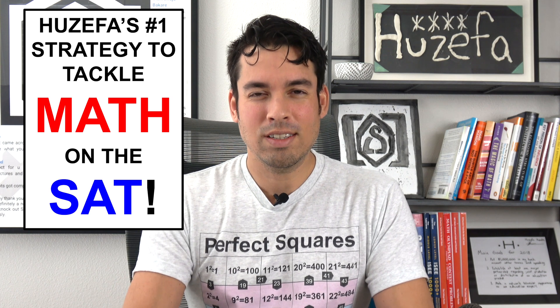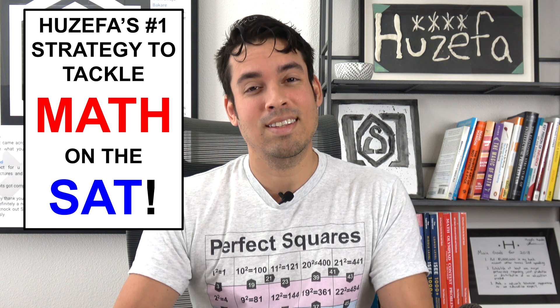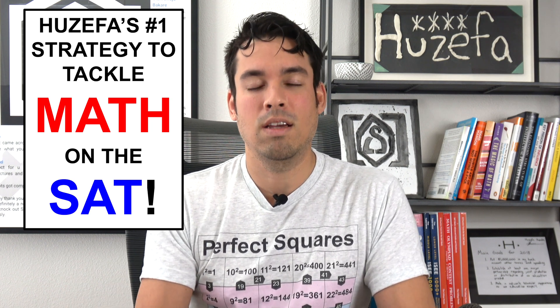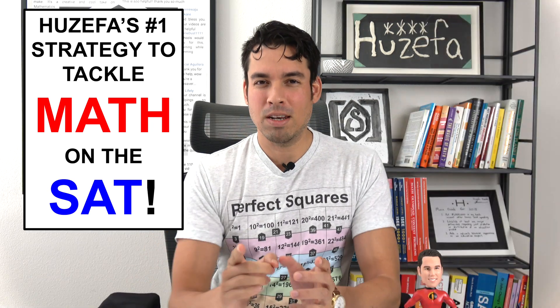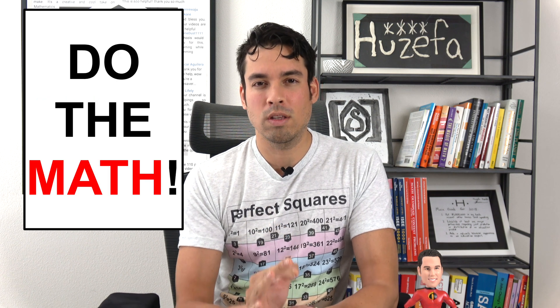When you first hear this tip, and even though it's so important and so essential, you might be like — wait a minute, that's a little bit silly, that's a little bit simplistic — but I'm going to explain exactly why this tip is so incredibly important. And so here it is: my number one tip, if you're ready for it, is simply do the math.